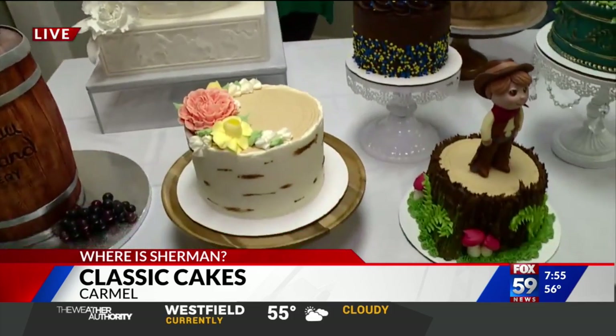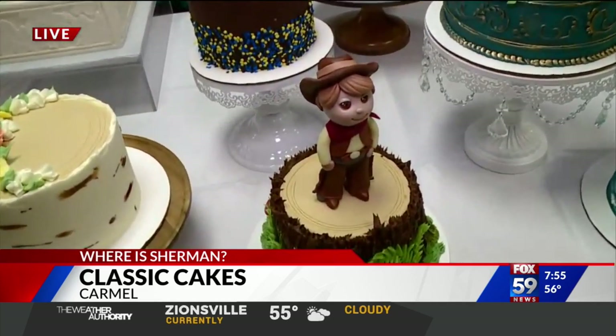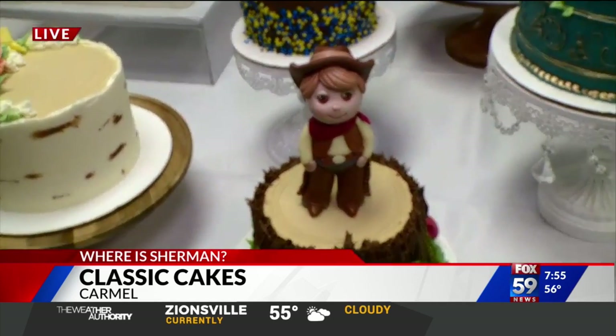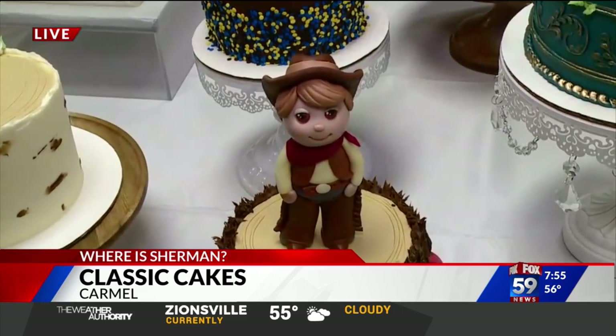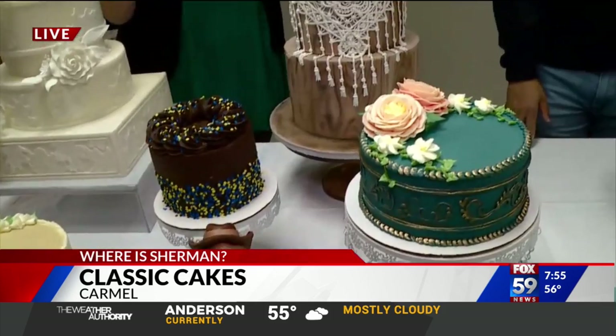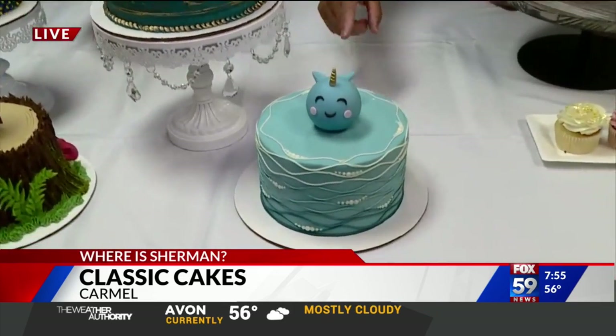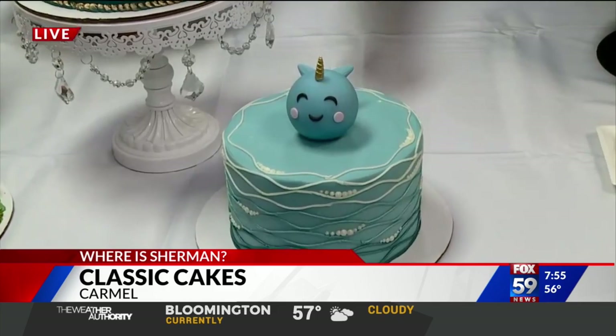Tell me about how you order. How far in advance do you have to order? Do you do kids' cakes? So we're doing most things through email right now just to minimize the foot traffic. You can email us at cake@classiccakescarmel.com and we can hook you up.